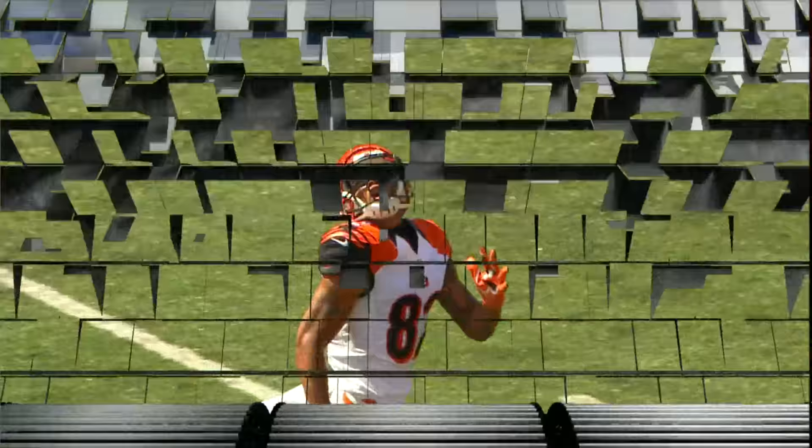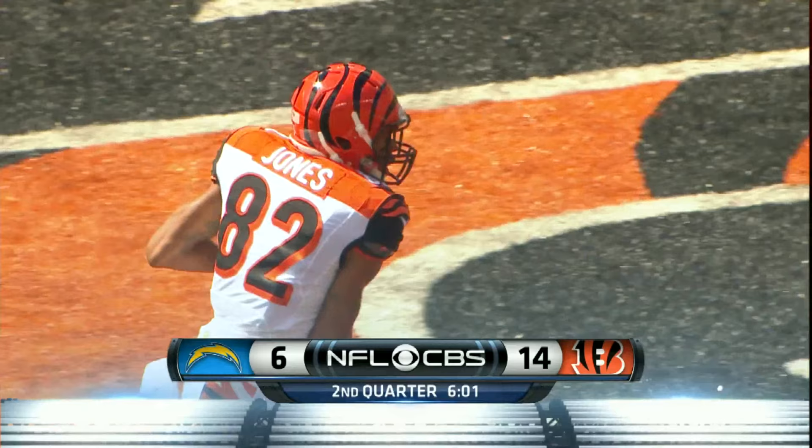Second touchdown of the first half, and Andy Dalton put it exactly where it had to be, leading Jones, but it's his speed that separates him from the defensive back. Brandon Flowers beaten for the score.